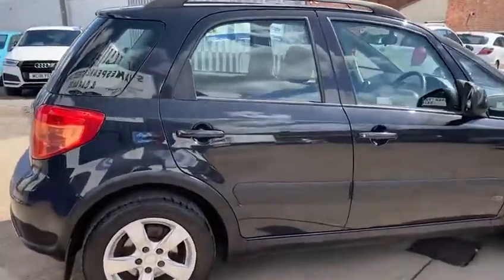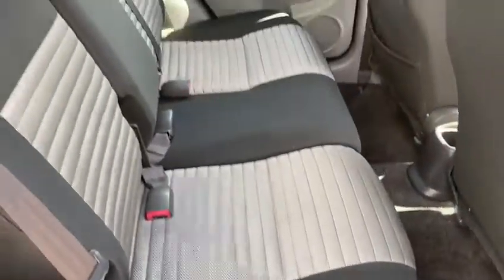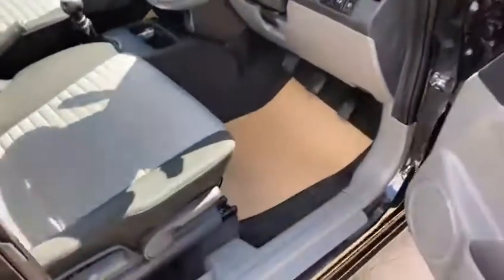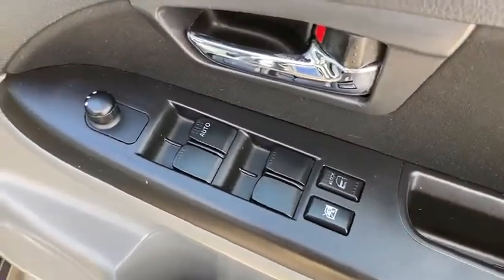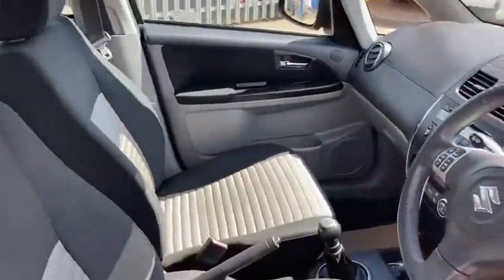Inside the vehicle it's in excellent condition throughout — all nice and clean. It's a good spec one: you've got front and rear electric windows, electric mirrors, and it's got keyless entry and keyless start as well.